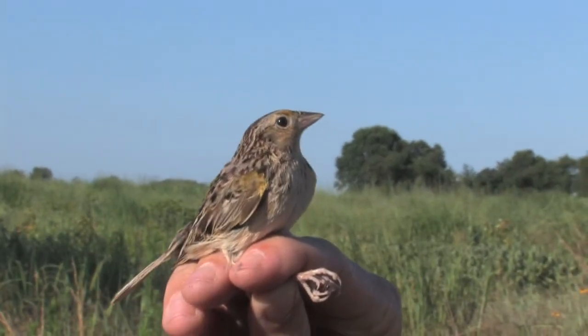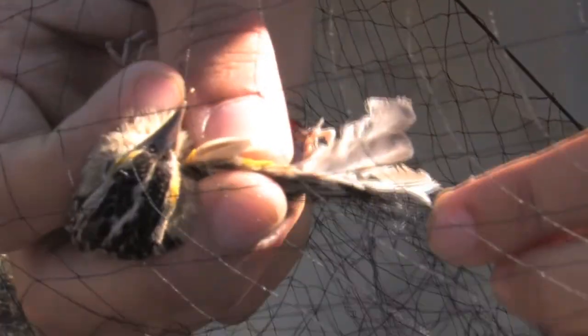Bird banding is for migratory research. You get to handle the birds and learn their calls. So we follow the birds, watch them, and look for their colored bands on their legs.